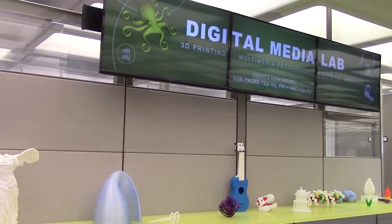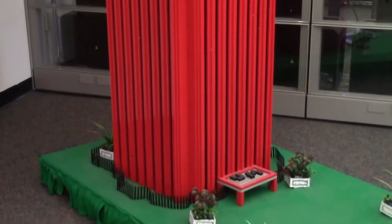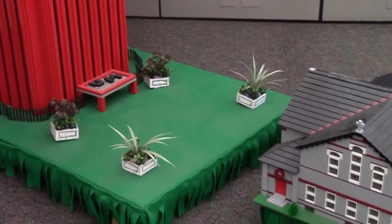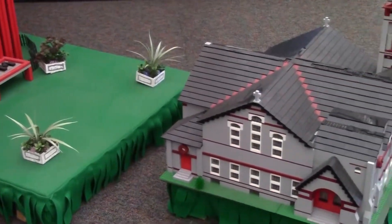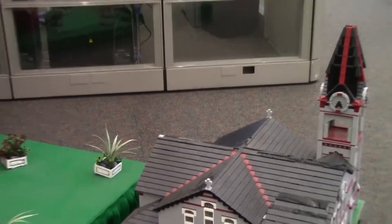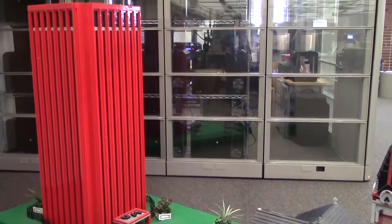The third floor is the digital media lab, where you can borrow cameras and other professional equipment. It also has a multimedia and 3D print production space designed to support students working on video, audio, animation, and 3D modeling.